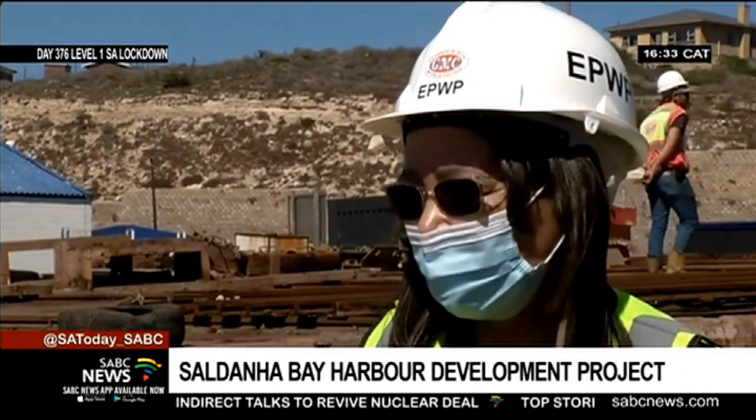We're standing on the slipway, trying not to get too close to the ocean behind us. This specific slipway is being upgraded and repaired to the point where vessels double the size previously accommodated will be able to be fixed and repaired here. Can you explain the significance for Saldana Bay — including the fact that vessels won't have to go all the way to Cape Town for repairs?